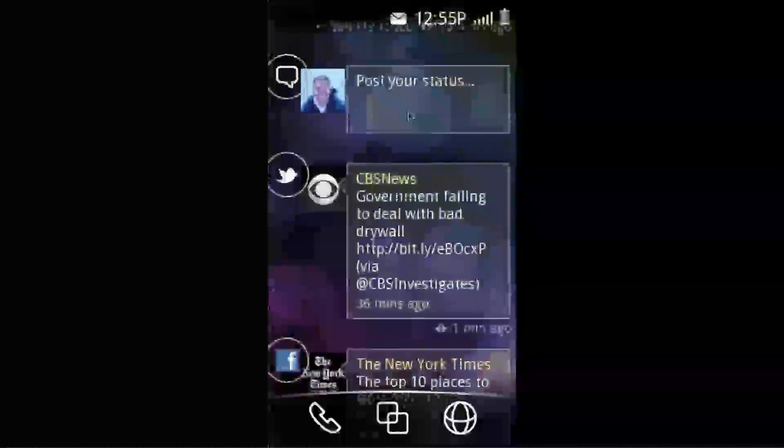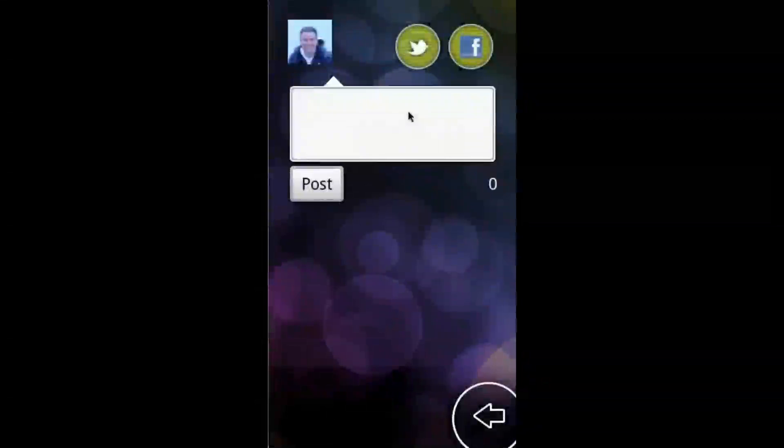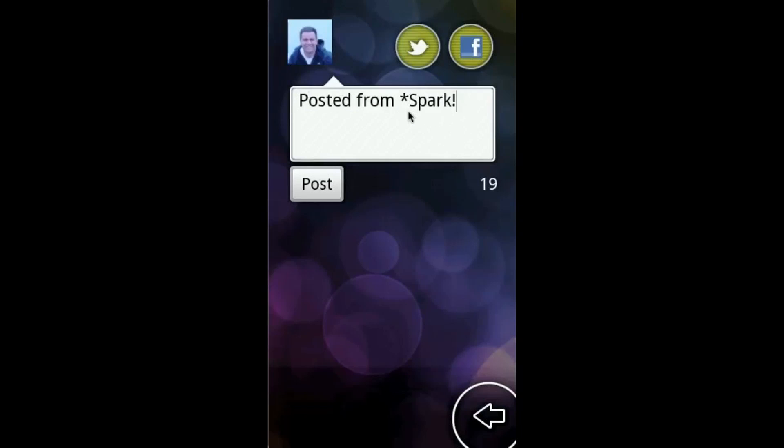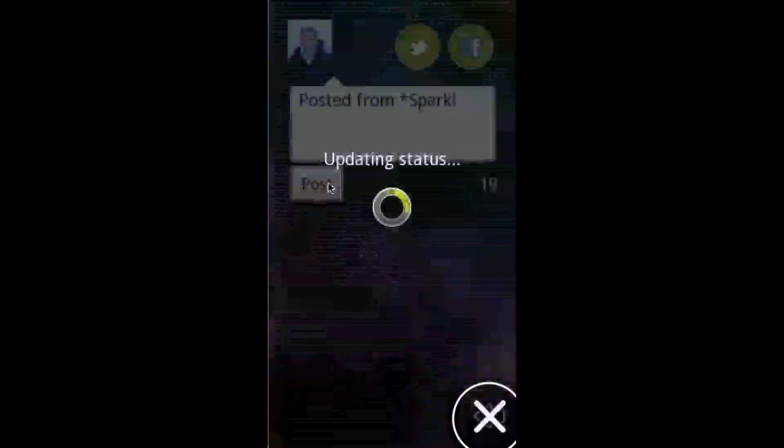You can also update your social status to both networks at the same time. Just type in the box and post your status. If you'd like to interact with just one, only highlight the social network that you want to post on.